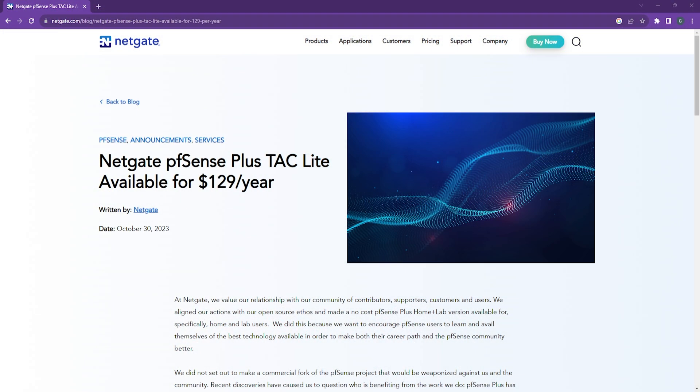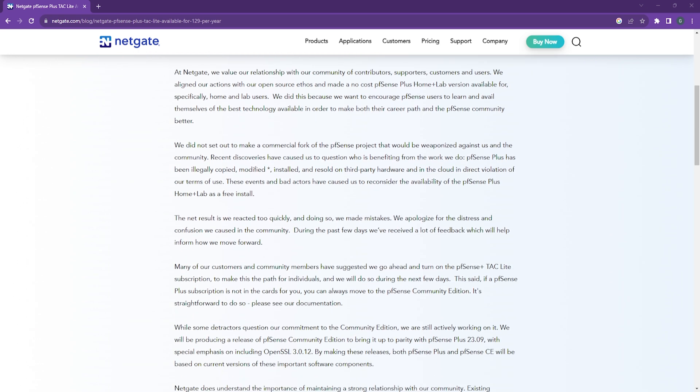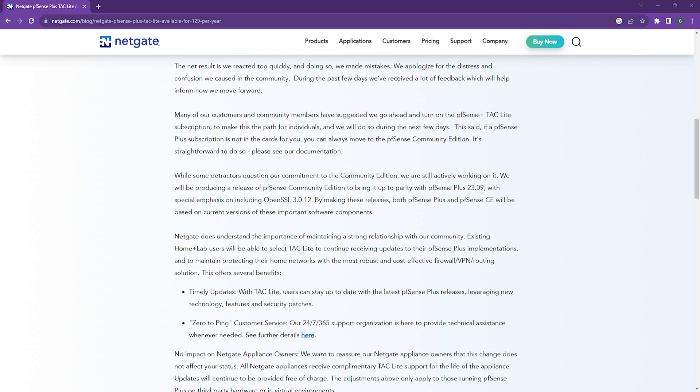Recently Netgate published a blog post on their website outlining what's happened and what they're doing going forward. It is slightly disappointing, and it's not by any means Netgate's fault — it just so happens to impact me quite profoundly. I don't know how long my pfSense install will last before it starts charging me; we'll cross that bridge when we get to it. Basically, pfSense Plus TAC Light is now available for $129 per year US dollars.